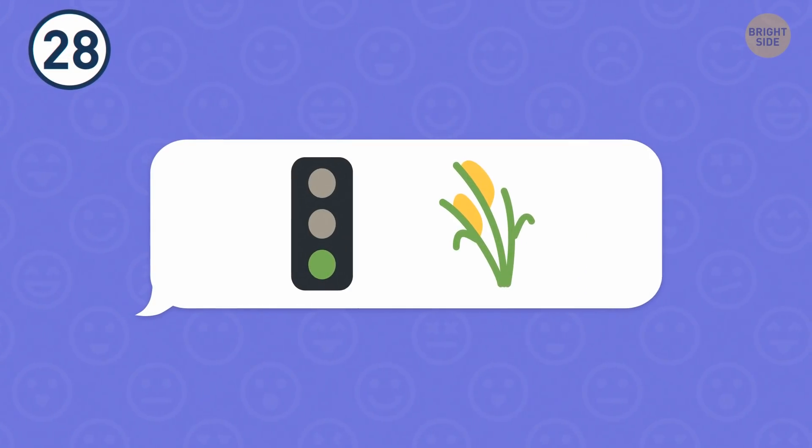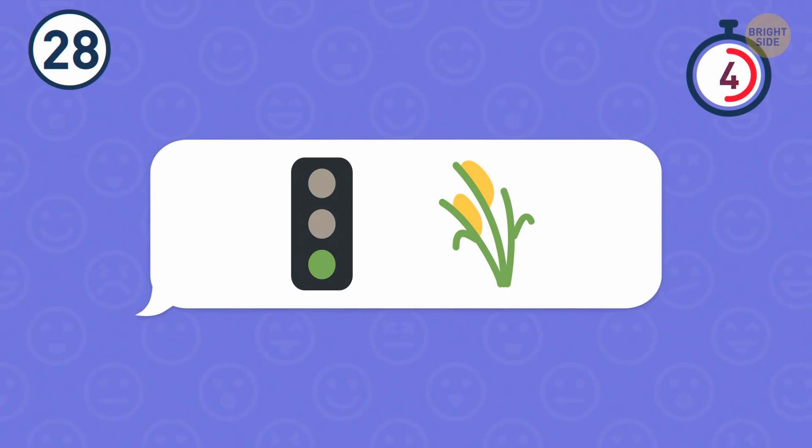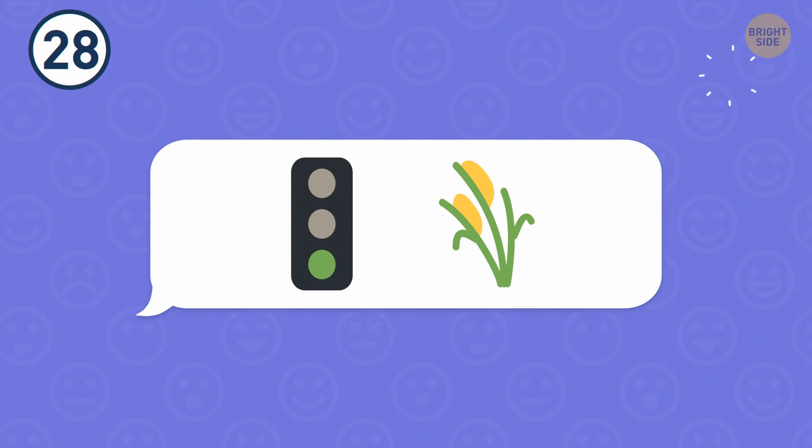Number 28. An animal is hidden here. That's a goat.